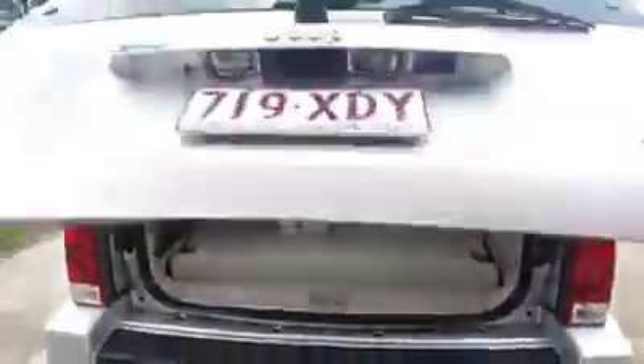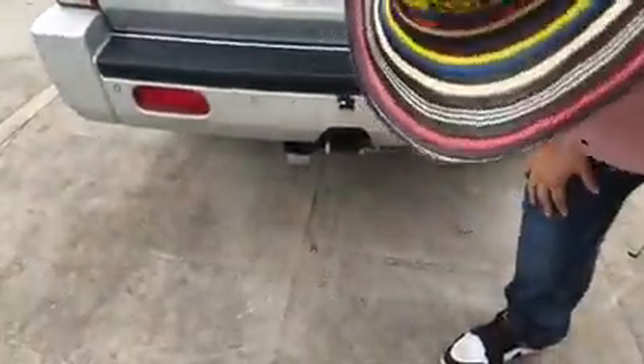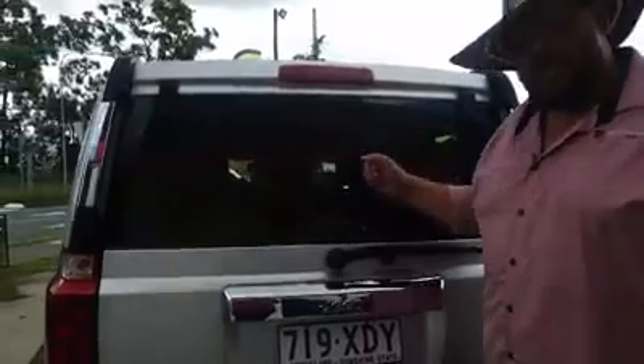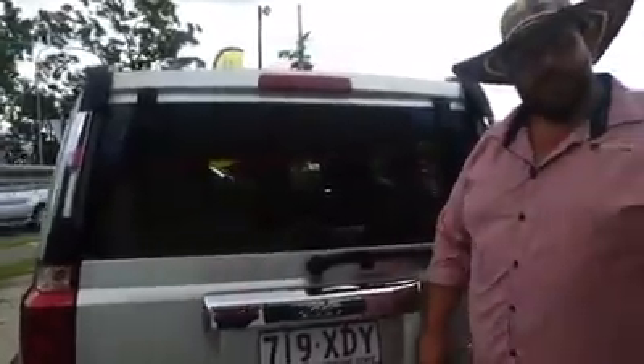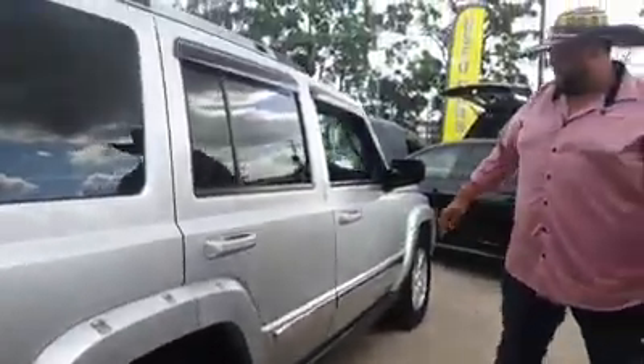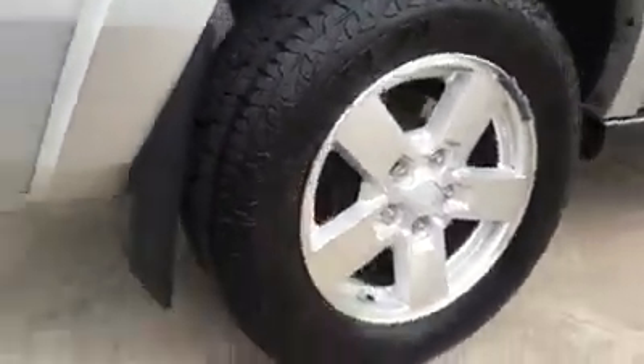It does come with a tow bar — doesn't have a ball, however I may be able to get one out of another car for you. It's a three and a half ton towing capacity as well. Come on round — nice dark tinted windows, the Commander needs his privacy. Good tyres, good alloys all around.